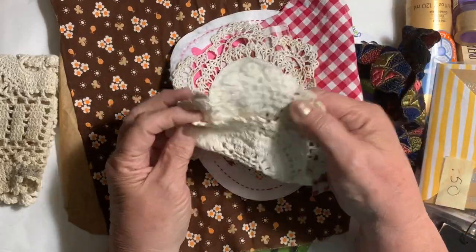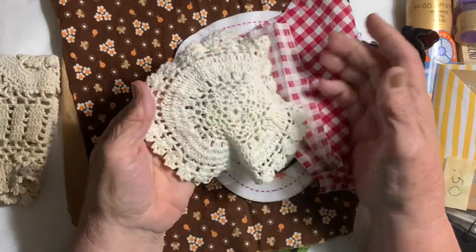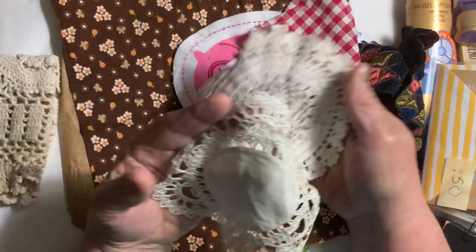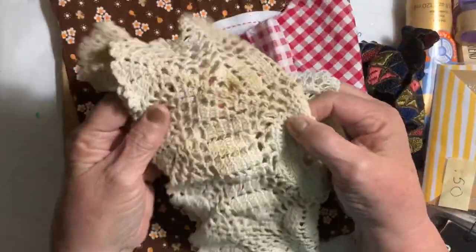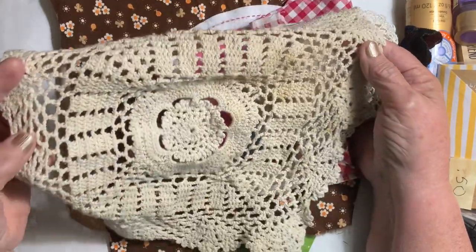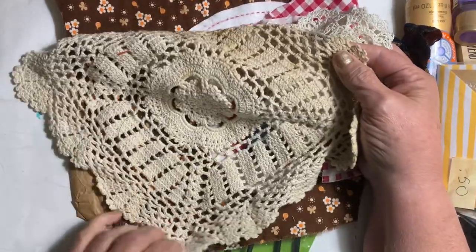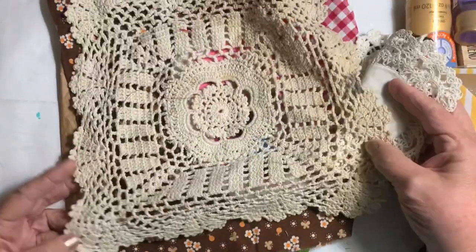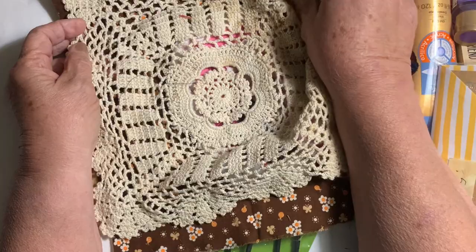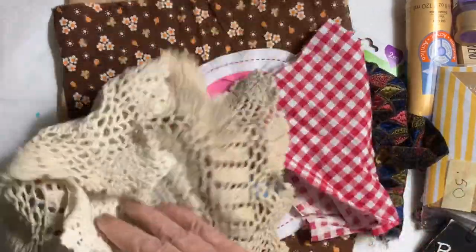I found a whole bag of these smaller size doilies and I was really happy with that. This one needs to be tea dyed because it's stained, so I'll wash it in the washer and then tea dye it. That's a very pretty one — I love square doilies more than I like the round ones.